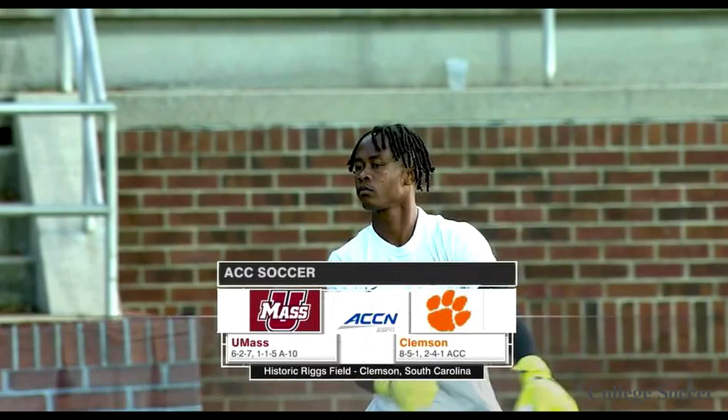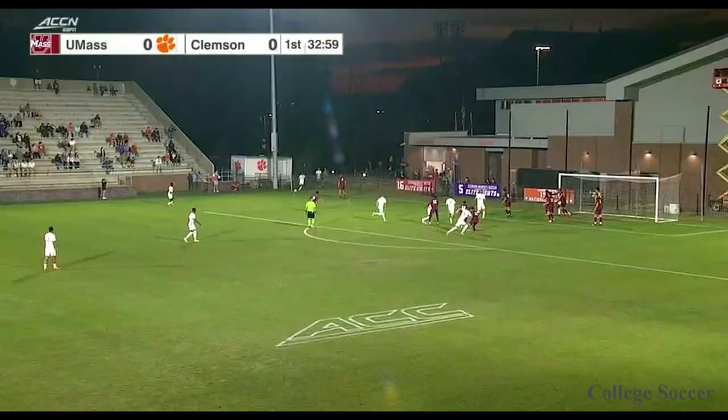Welcome in to Historic Riggs Field in Clemson, South Carolina. Beautiful night for college soccer as the Tigers look to take one from the UMass Minutemen.